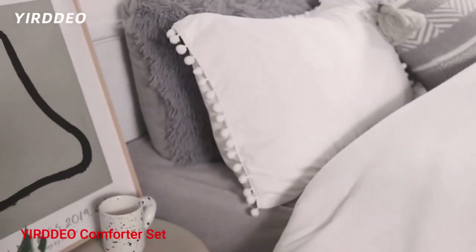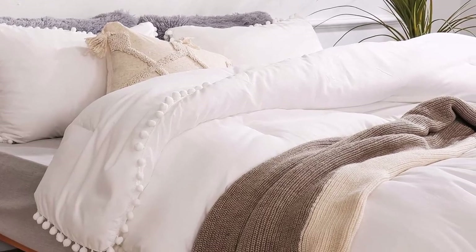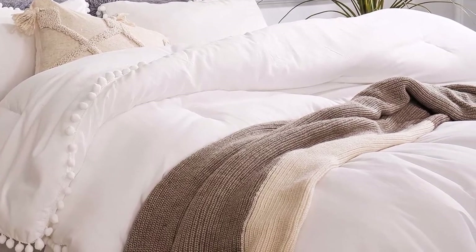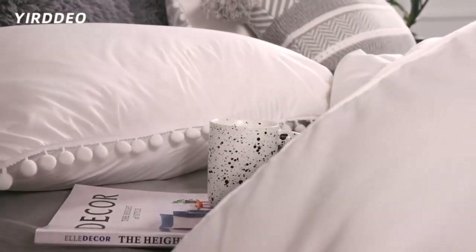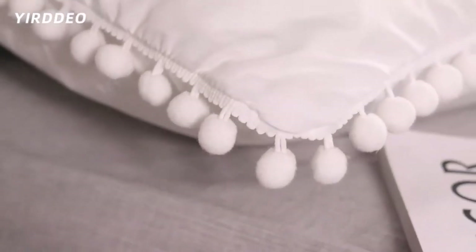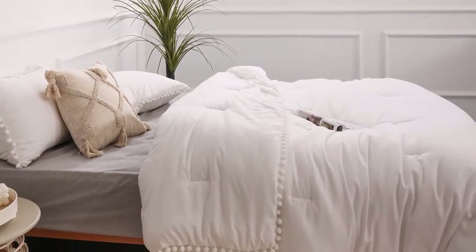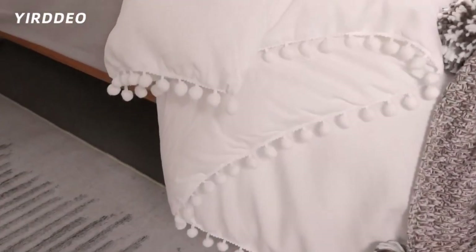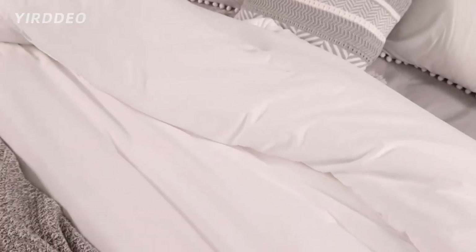Number 4: Yurdeo Comforter Set. Whether you're looking for a cozy comforter set for your master bedroom or a stylish new look for your guest room, the Yurdeo Comforter Set is a perfect choice. This set includes one comforter and two standard-sized pillowcases, made of 100% brushed microfiber with a unique stone-washed finish for maximum softness and comfort. The special stitching adds an extra layer of durability, preventing the pieces from fraying while creating a beautiful pattern. What we like: soft and breathable fabric, stylish boho chic design, easy to clean and maintain.